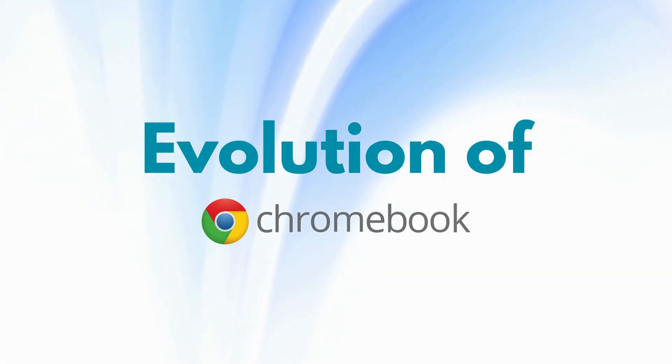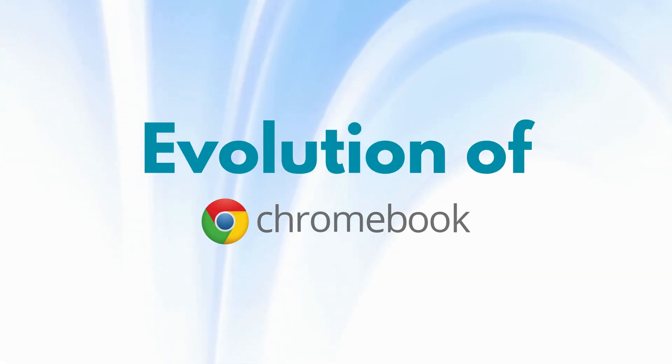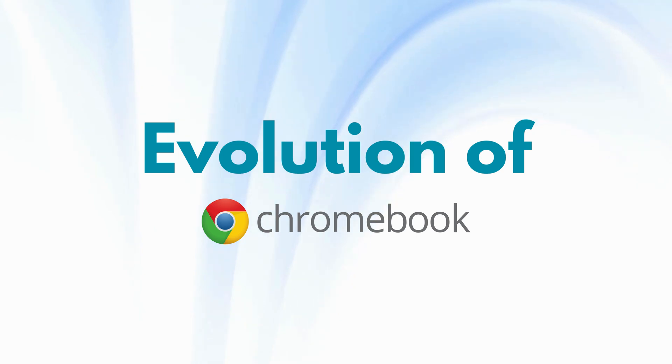Hey everyone, welcome back to the channel. Today, we're taking a journey through the evolution of Google Chromebooks.